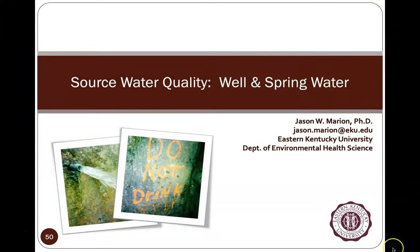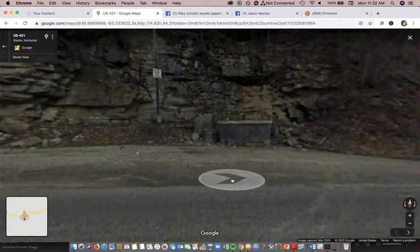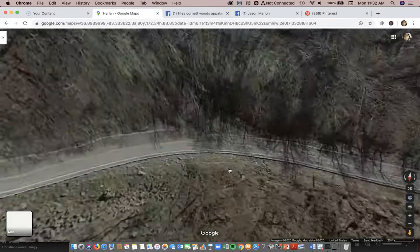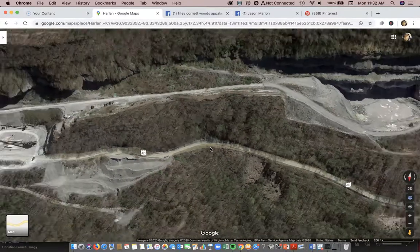Our first image shows a cover slide with 'do not drink' in orange paint and water coming out of a spring house. This imagery was taken from on top of Pine Mountain. Switching over to Google Maps near Harlan and Baxter, Kentucky, you can see the actual spring house right here. You can't see the paint on it anymore, but there's a sign that says 'do not drink.'